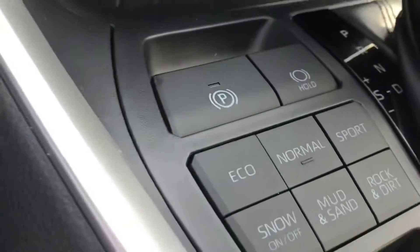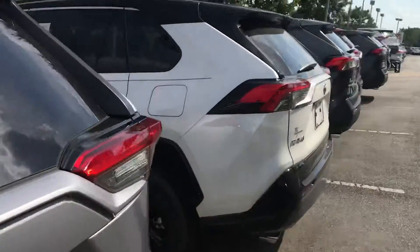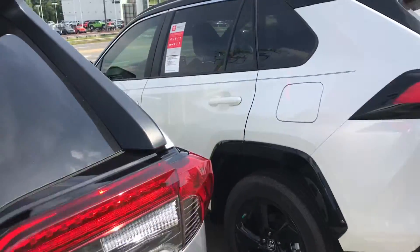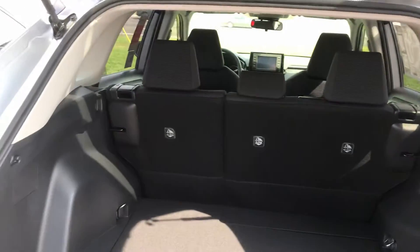Here you have the eco, normal, and sport drive modes, and you have the media system there. There's a big space back there — also showing you what it looks like back here. There you go.